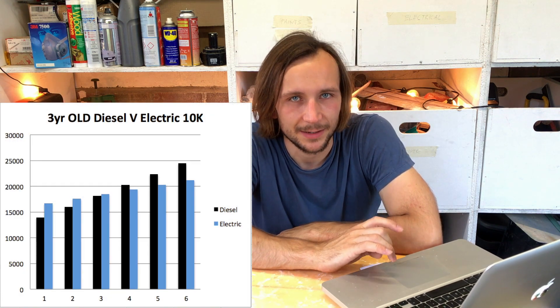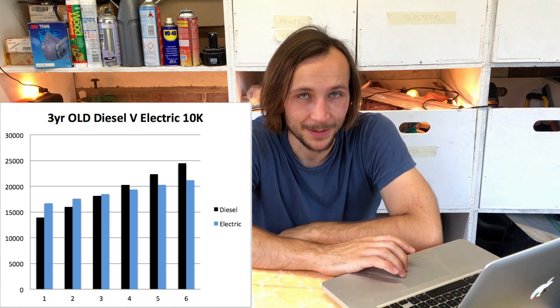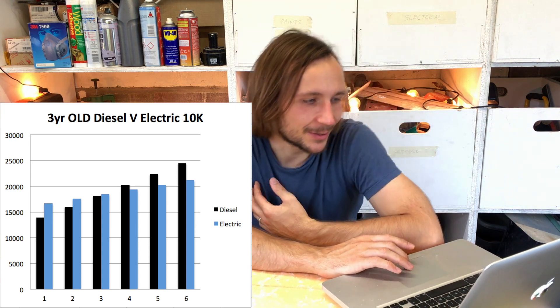If you buy a three-year-old electric van, it only takes about three and a half years for the savings to start working. This is all based on 10,000 miles a year, but if you increase that to something like 20 or 30,000 miles a year, the more miles you do, the quicker that crossover happens.